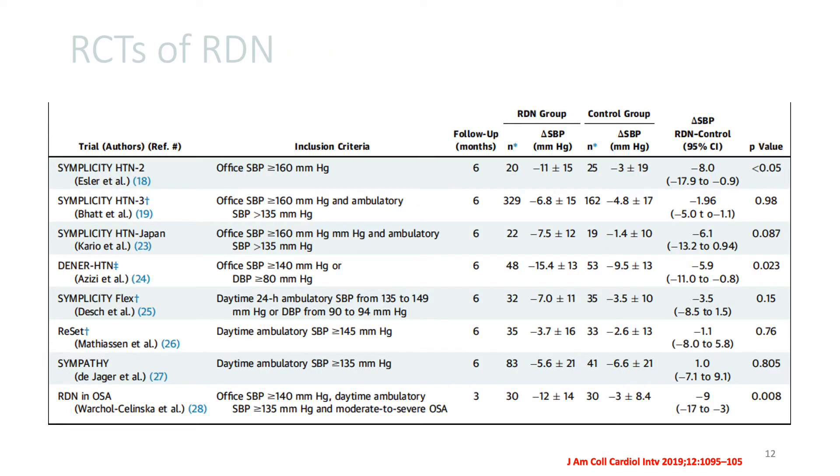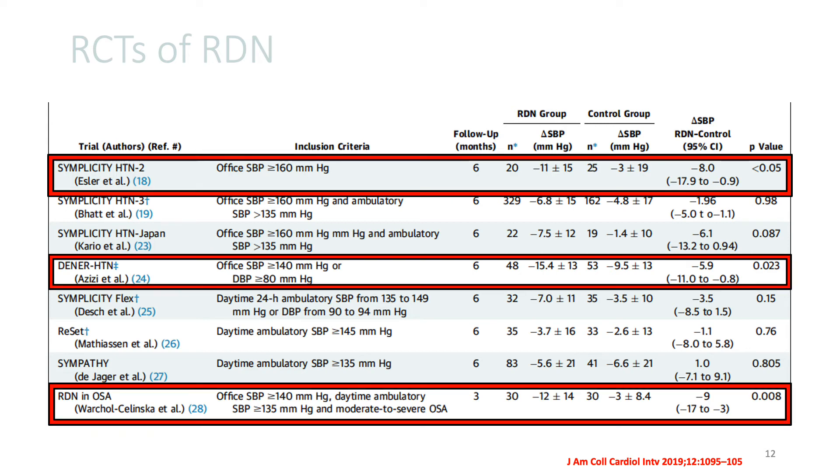This slide summarizes all the studies up until this point that examined the role of renal de-innervation therapy and compared it to placebo or the control group. I'd like to point out that there were three studies — Simplicity Hypertension 2, Denervation Hypertension, and renal de-innervation in OSA — that showed a significant reduction in blood pressure, but the majority of studies were negative.